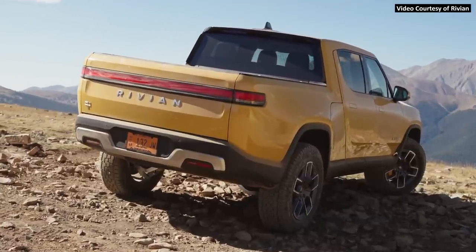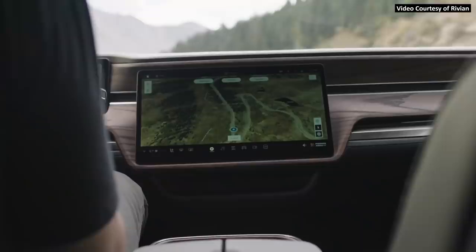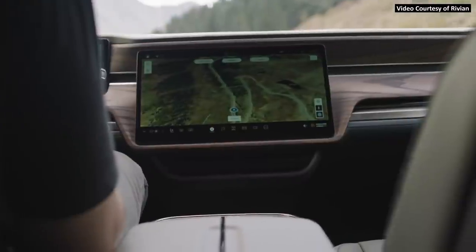First deliveries of the much anticipated Rivian R1T electric truck have begun and it appears like this electric truck is going to live up to all the hype.